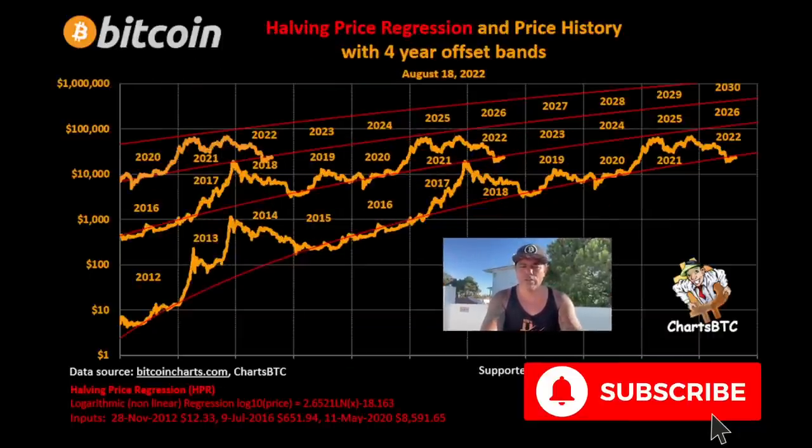Zooming out you can see: the first run — the red line was the bottom line. Then the second cycle ran from around $1,000 all the way to $20,000, bottomed at $3,000, ran to $70,000, and is now bottoming around $17,000–$18,000. If we continue this logarithmic chart we look to the top line again — so we would be here at the bottom now, with a top here at the bottom.